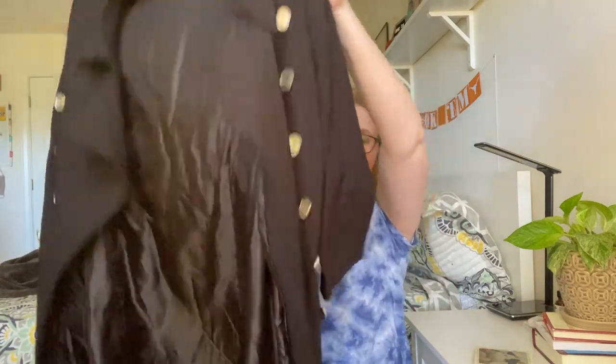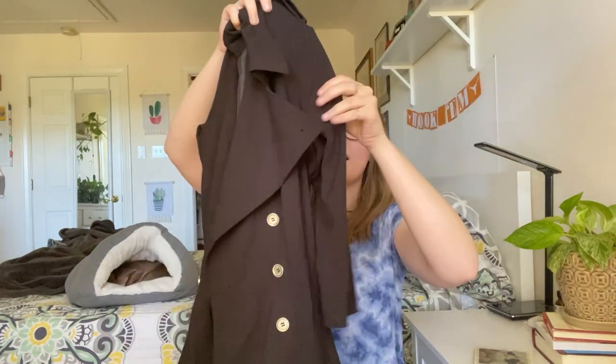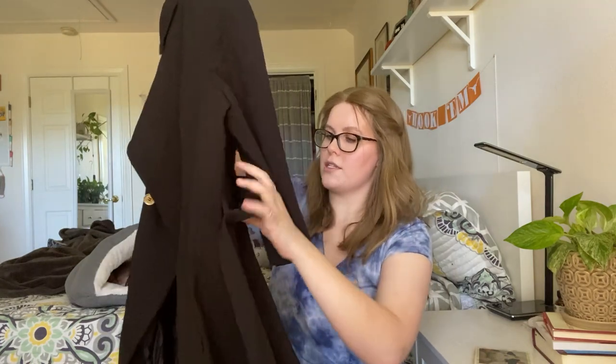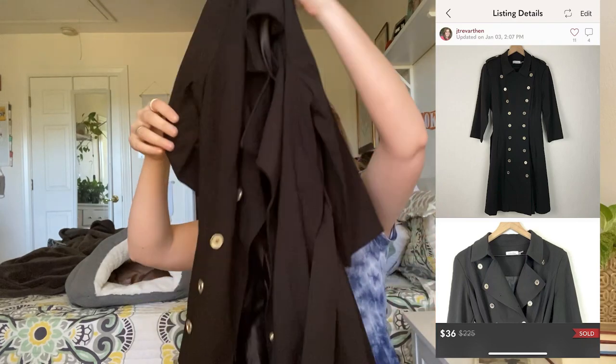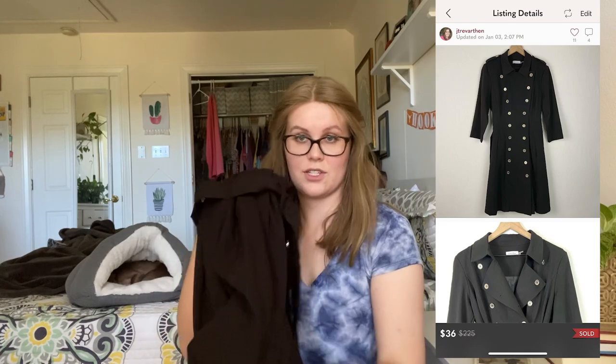This one, we will have to find out. It is a Calvin Klein size 12 double-breasted light coat. It does have elbow sleeves and a belt that goes around it. I have not researched this one — I have no idea how much it sold for. But it is in really excellent condition — there's absolutely nothing wrong with it. So that'll be a fun sell, hopefully.